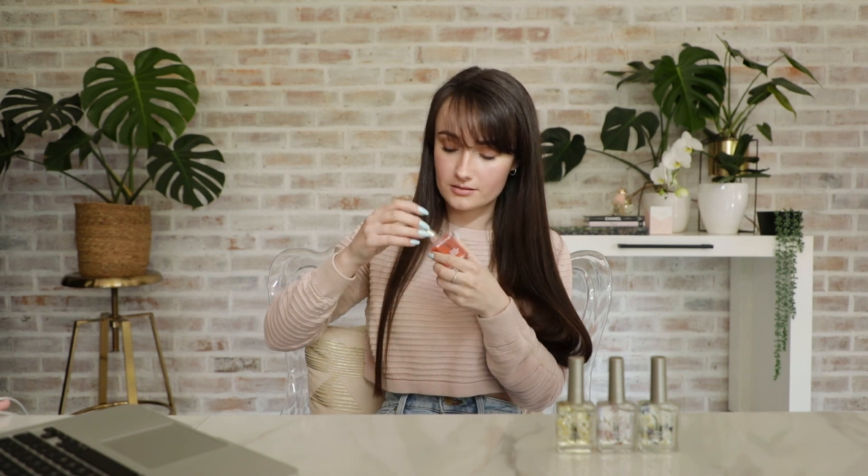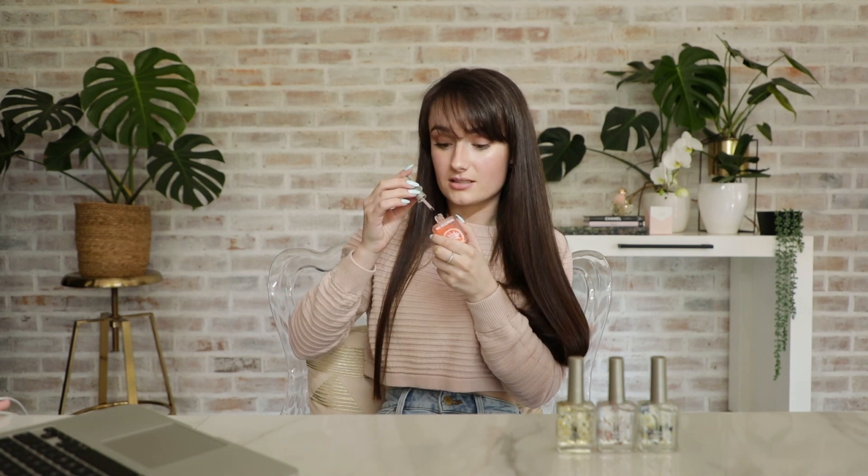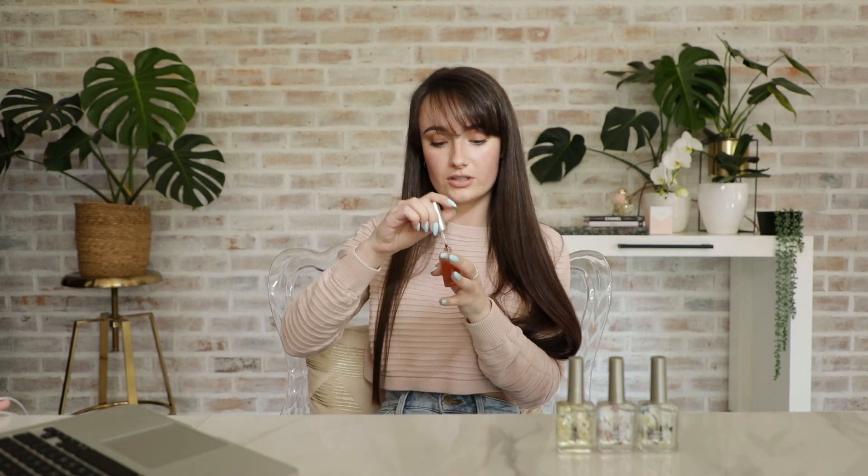The passion berry exfoliant — I can definitely smell a very strong berry scent to this product. But I actually want to feel if it has a different texture to the kiwi scrub because it looks a lot... oh yeah, it's definitely a little rougher than the kiwi scrub, so I know that I'm going to be a big fan of this.